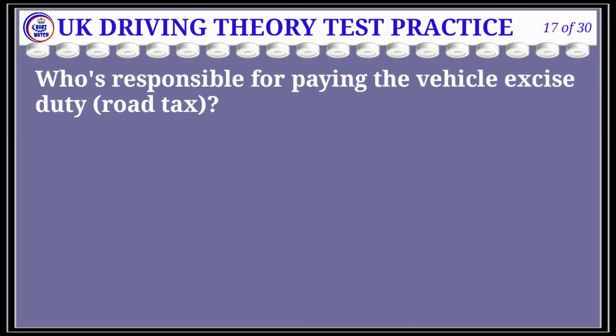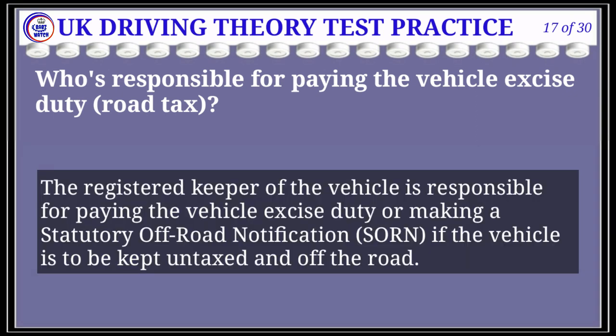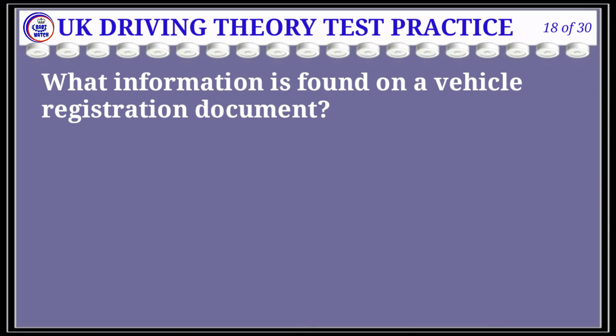Question 17 of 30: Who's responsible for paying the vehicle excise duty (road tax)? The correct answer is D: the registered keeper of the vehicle. Explanation: The registered keeper of the vehicle is responsible for paying the vehicle excise duty, or making a statutory off-road notification (SORN) if the vehicle is to be kept untaxed and off the road.